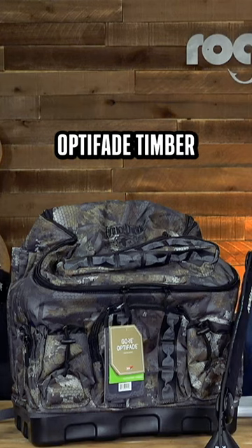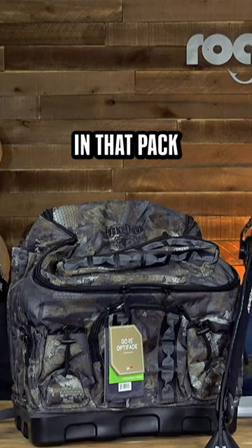Of course, you need some spinners — this is the Lucky Duck Twin Pack. It comes with remotes. And then you can put all of that inside the four-slot spinning backpack and Optifate Timbers. You could put all of this in that pack and probably still have a little bit of room.